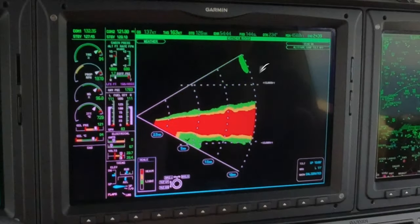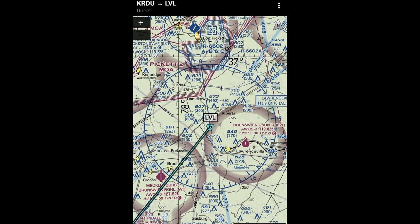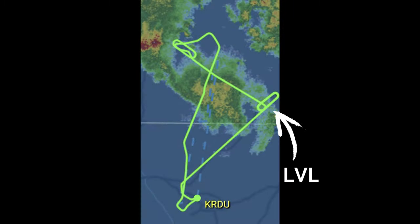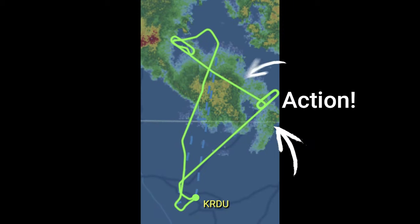Is that ground return or weather? We might be able to hold at LVL and get some action right there. That's what I'm going to ask them for. We can stay in the hold, slow down, and look around to find the spot where we're going to get some action.